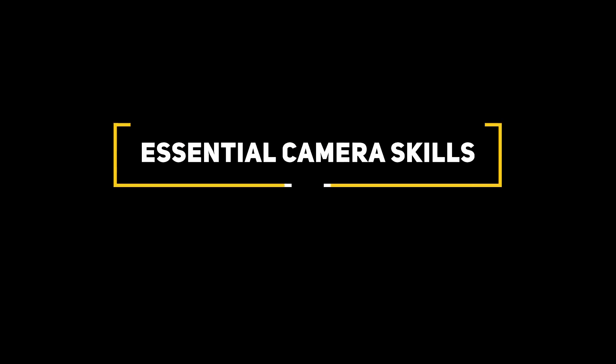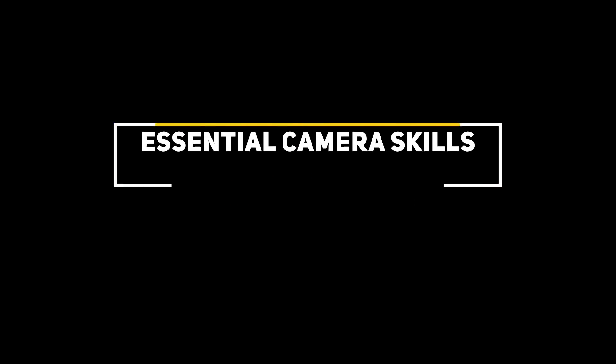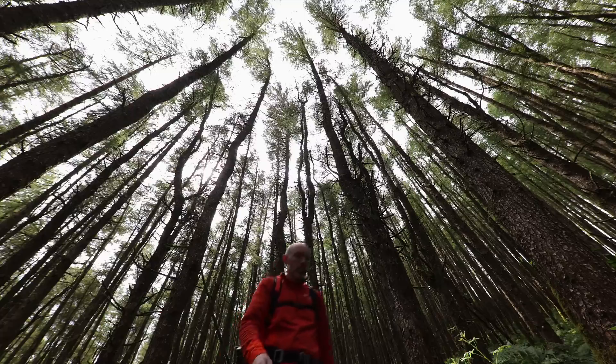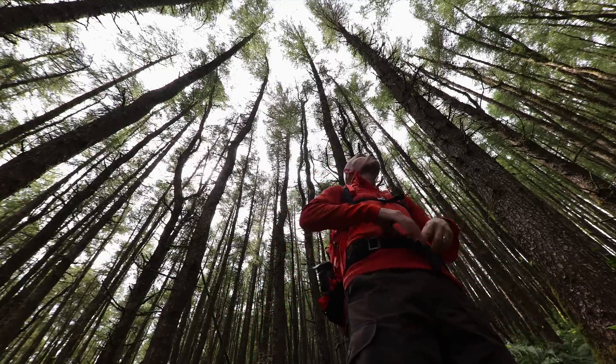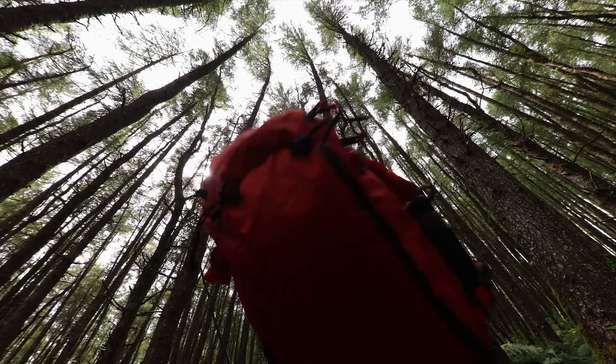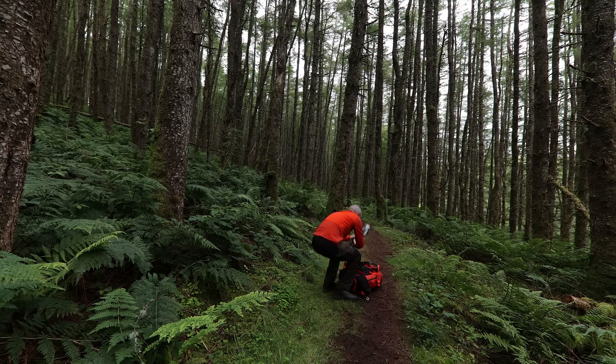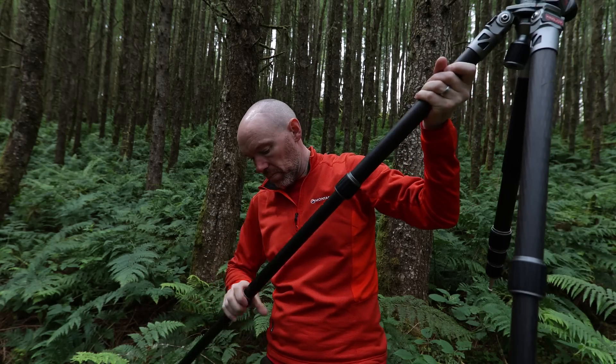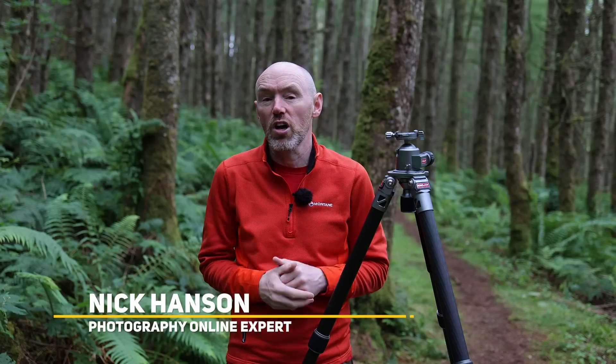I sometimes get blurry images which I had been led to believe were technically flawed, but apparently if you call them art you can get away with it. Here's Nick to explain. I'm guessing that up until now you have most likely rejected photographs which have come out blurry, as keeping the camera still is often our main objective as photographers. But sometimes introducing movement can be beneficial. There's a photographic technique aptly named Intentional Camera Movement, or ICM for short, whereby you intentionally move the camera during the exposure.